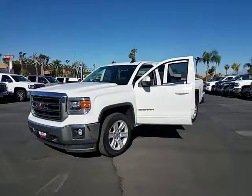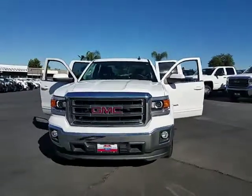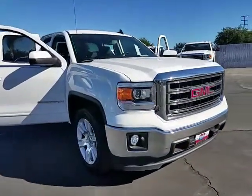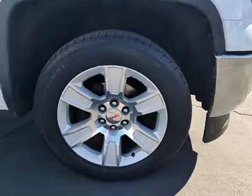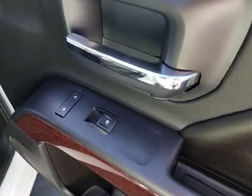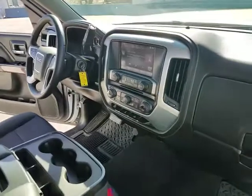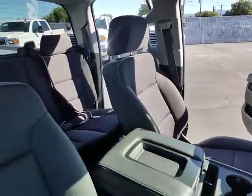The 2015 GMC Sierra 1500 offers a five-star frontal and side crash test rating and a combination of mechanics and aerodynamics that give it better conventional V8 fuel economy than any competitor. The Sierra 1500 now comes standard with a Vortex 6.2 liter and 5.3 liter V8 engine and an electronically controlled automatic transmission that combines high max hauling capability with precise control.